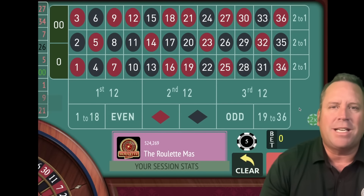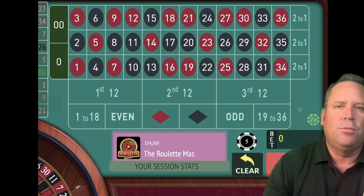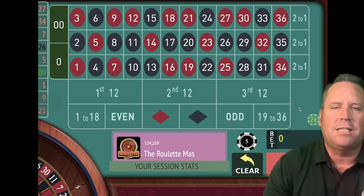This is the Roulette Master and I'm so excited today to share with you this incredible new roulette system called Barry's Best. He said this is the best roulette system you will ever use hands down, and I can't wait to see if he's right. We're going to test his system today against Blue Moon's new one, the 1-2-3 system. We're going to start with that first.